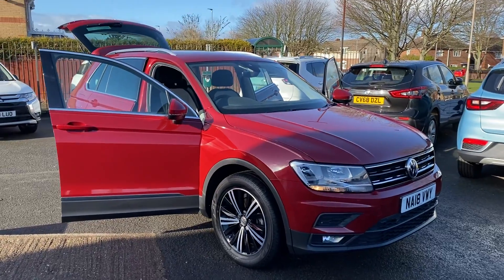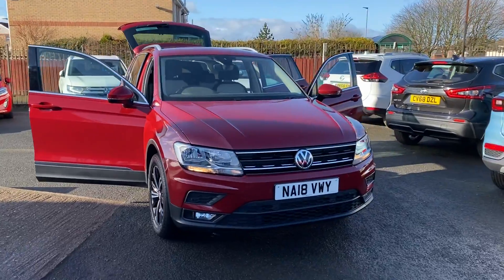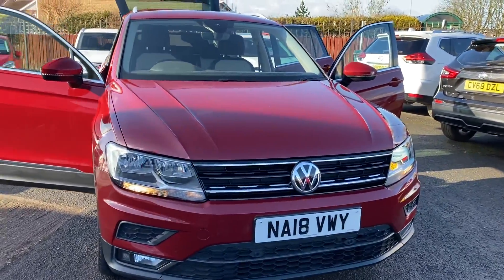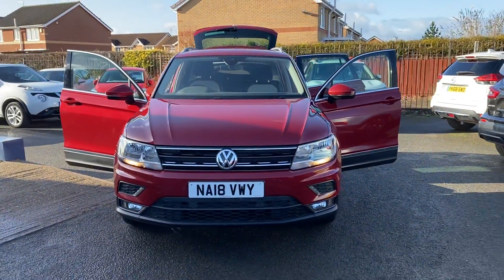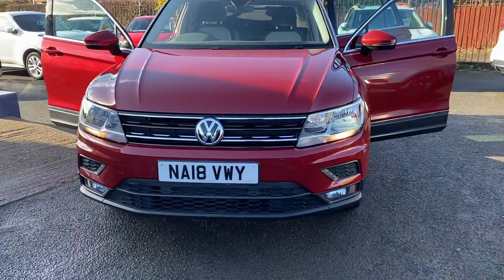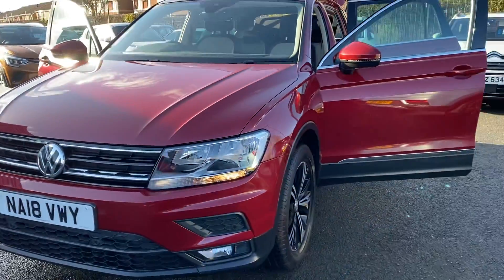Hello and welcome to Alex's car guide. Here we have another lovely arrival — a 2018, 18-plate Volkswagen Tiguan 2.0 TSI SE All Motion. This is the four-wheel drive version and it has super low miles of only 10,000 miles by one owner from new.